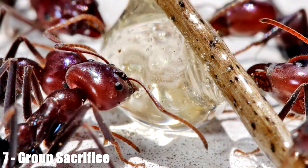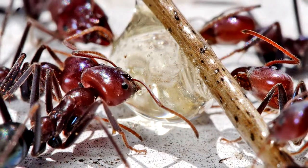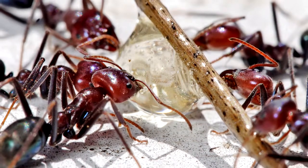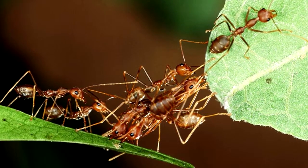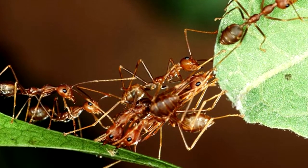Group Sacrifice. A lot of ant species have no trouble sacrificing their own soldiers for the good of the colony. Since the whole colony functions as a single organism, losing a few individuals is no more detrimental than, say, getting a haircut. An ant species found in Brazil, however, takes this to an extreme.